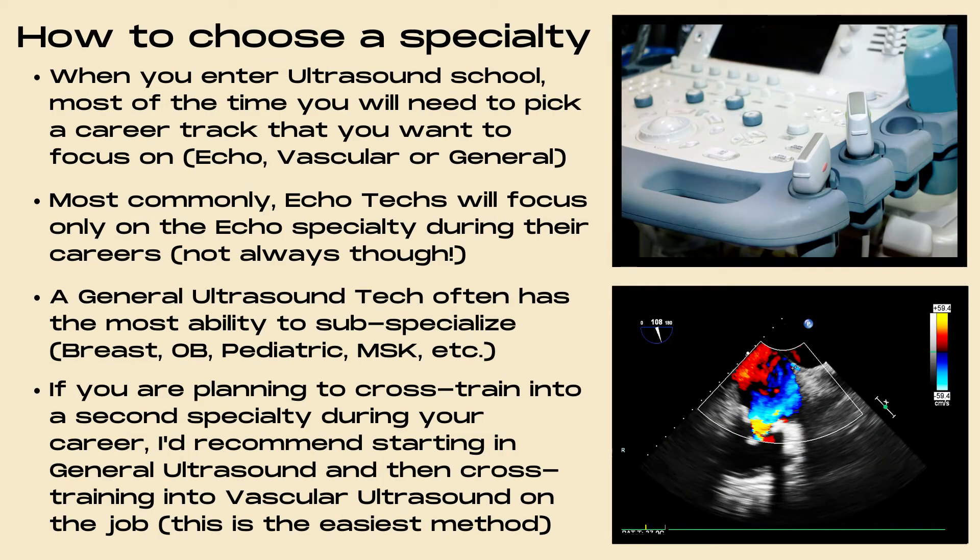There are many things to consider when picking an ultrasound specialty. One consideration is what type of setting you see yourself working in — inpatient, outpatient, a private clinic, or a dedicated center like a breast center. Most ultrasound schools require that you pick a career track to focus on, taking classes toward training in echo, vascular, or general ultrasound. Echo techs most commonly focus only on the echo specialty, though not always. A general ultrasound tech often has the most ability to sub-specialize.